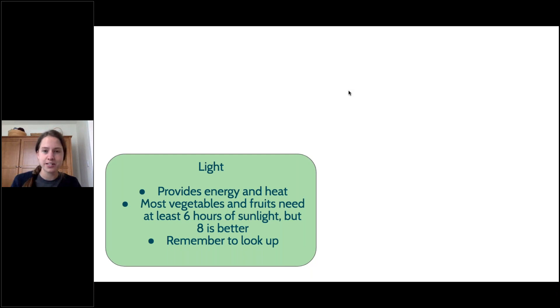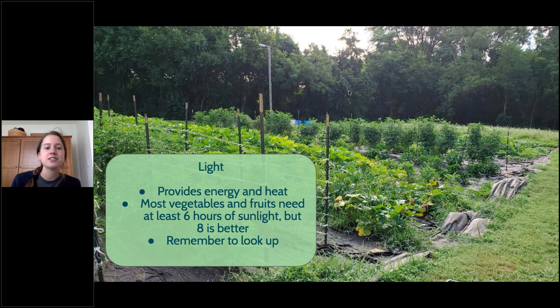The first thing to consider when starting a garden is light. Light is very important to plants — it provides energy and heat. Most vegetables and fruits need six hours of sunlight, but eight is a lot better. So six to eight hours is considered full sunlight exposure, and anything in a summer, spring, or fall vegetable garden is going to need that. Also remember to look up, because a lot of times people start a garden in early spring before all the leaves are out on the trees and won't realize that come summertime the trees will leaf out and they'll have a lot less light than expected.